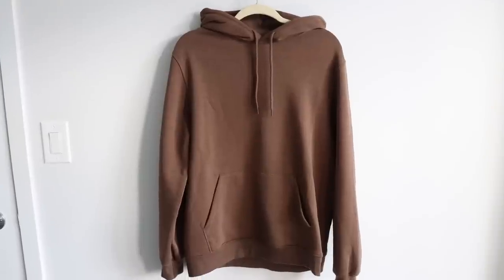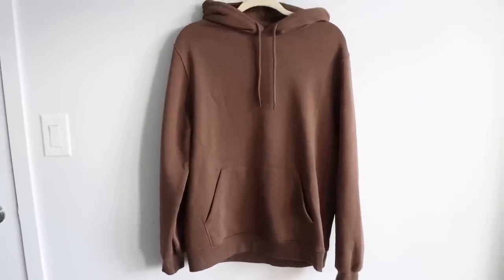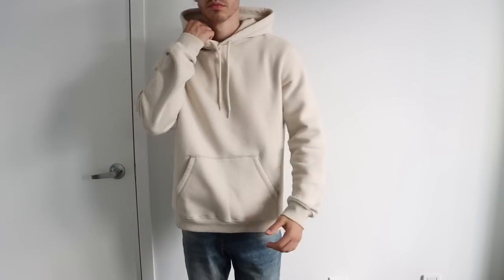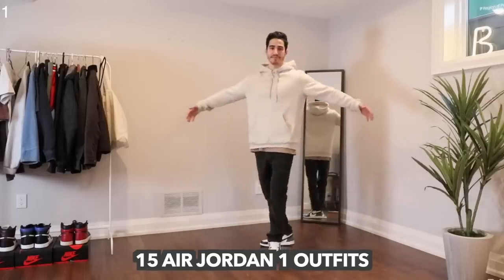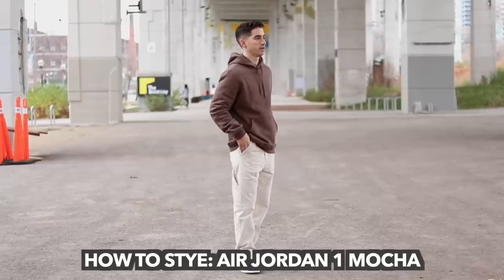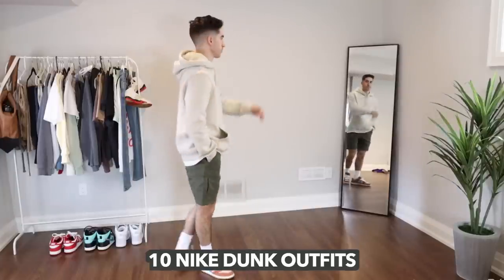I actually have two of them right here — the light beige and cream colored hoodie as well as the brown colored hoodie. You guys have seen these in previous videos. I wear them all the time, which goes to show you that I can absolutely vouch for the quality and the craftsmanship.